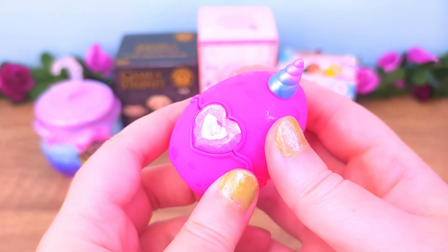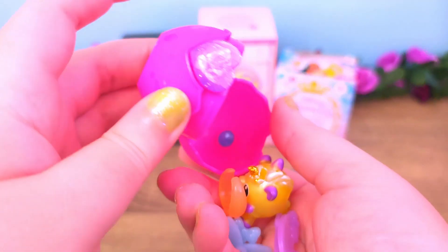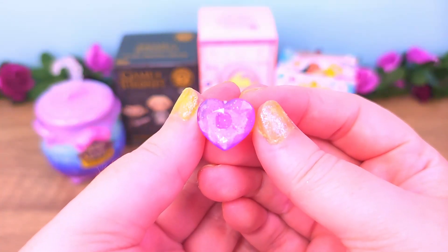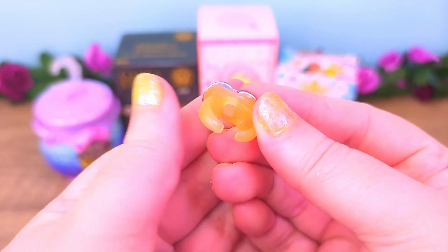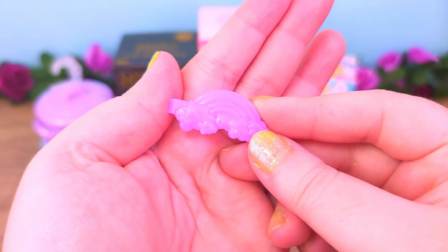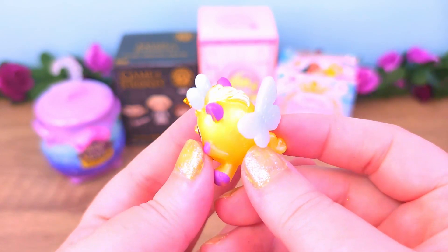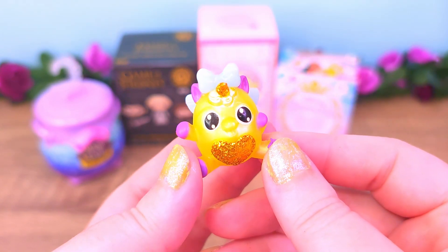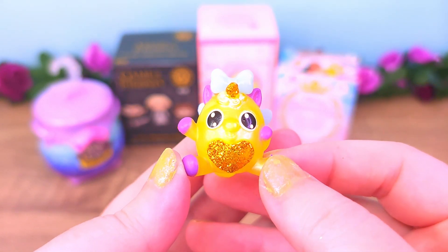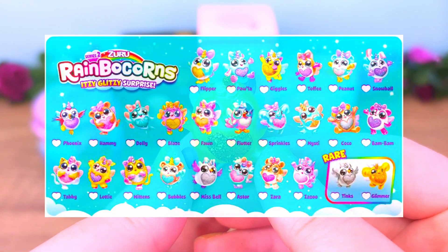Purple heart again. Oh, I think this is a double. Unfortunately, it is a double indeed. Let me put it together — here is the purple ring and the rainbow hair clip. And our little Rainbocorn. I think it's fine that we got a double again because I kind of really like this one — I stole it and now my niece can have one too. And this is Giggles. So I'm going to put the checklist on your screen so you can check them all out.